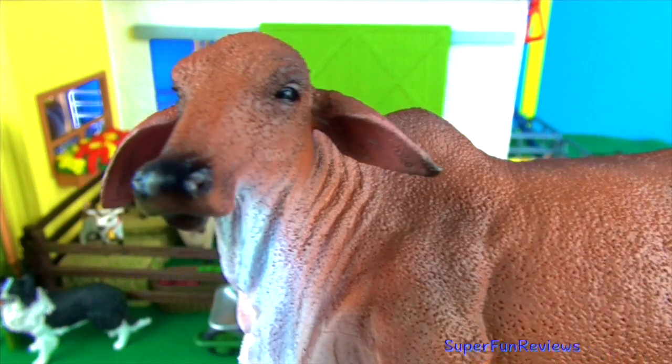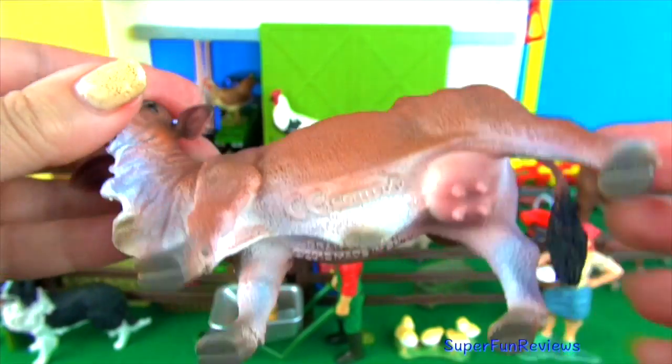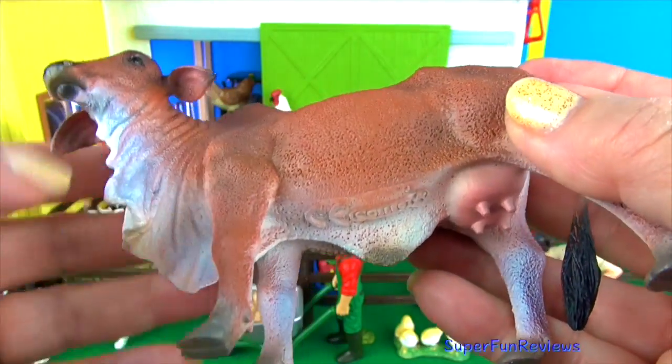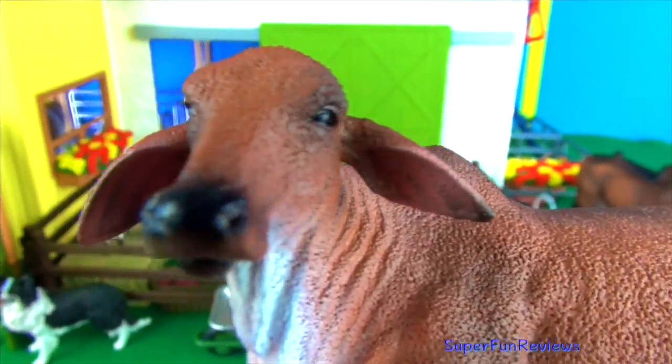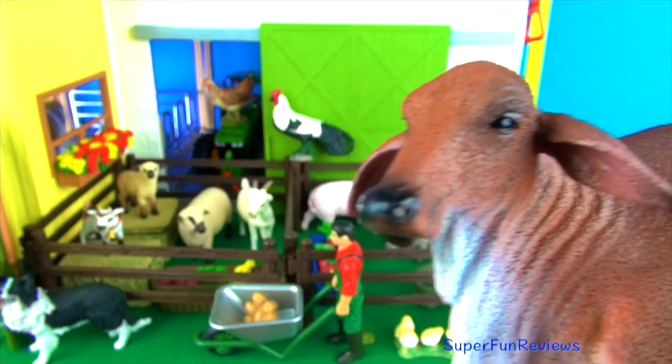This is the Brahman cow. They have dark skin which prevents their skin being affected by sunlight. The short thick glossy coat helps reflect the sun's rays. They have sweat glands and are able to withstand extreme heat. They have panoramic vision and a superior sense of smell.